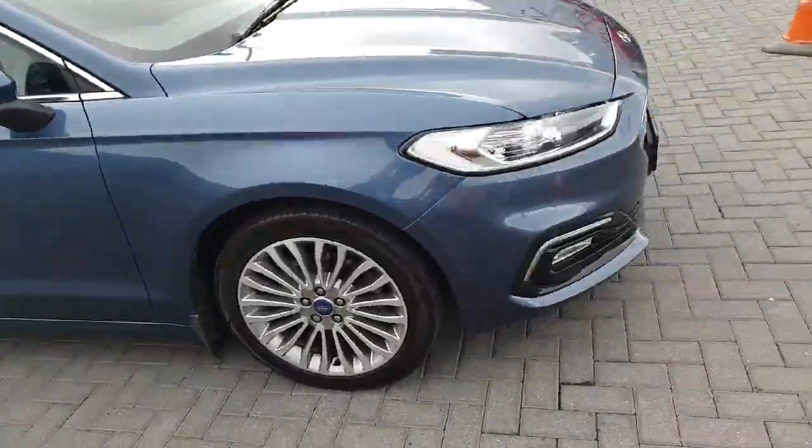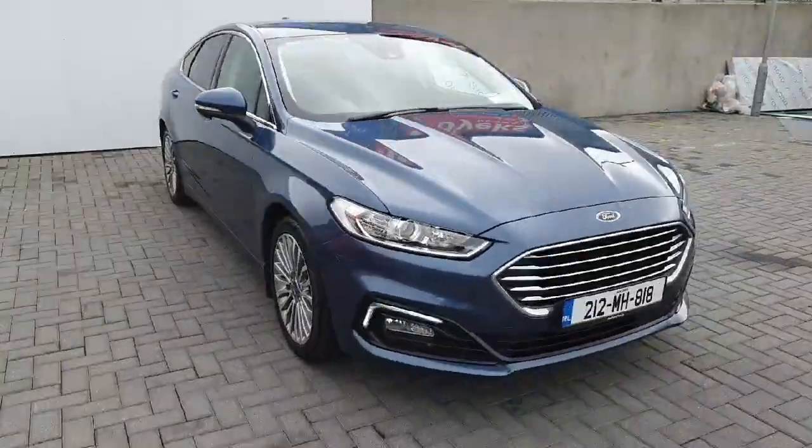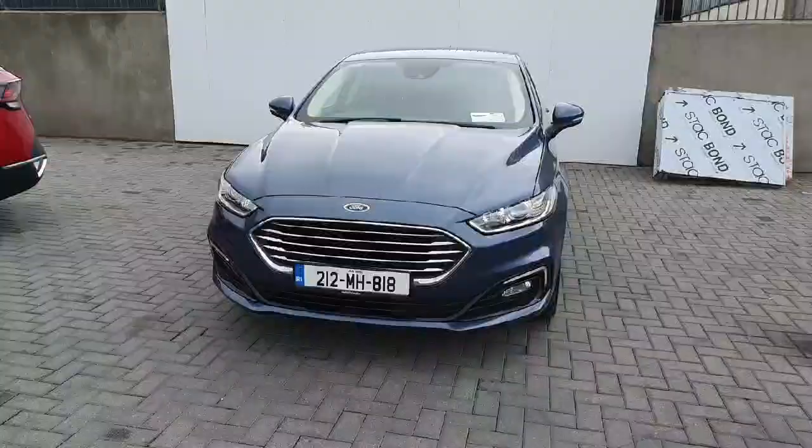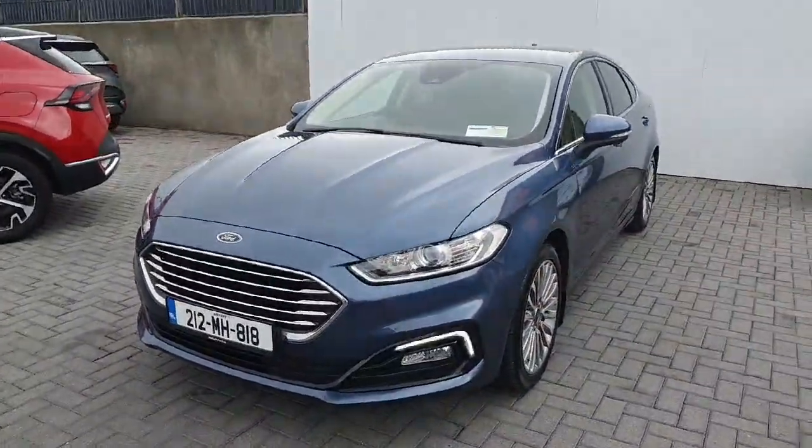Anyway folks, that is our Mondeo. Any questions, feel free to give us a buzz on 01834 2977, or drop in to us at exit 5 off the M50.